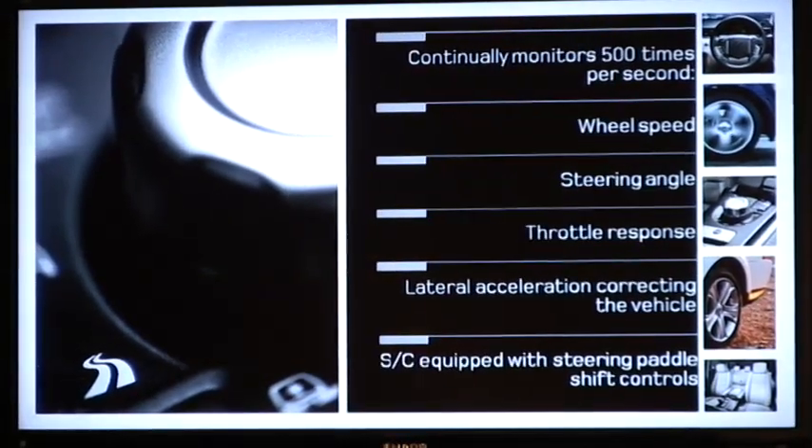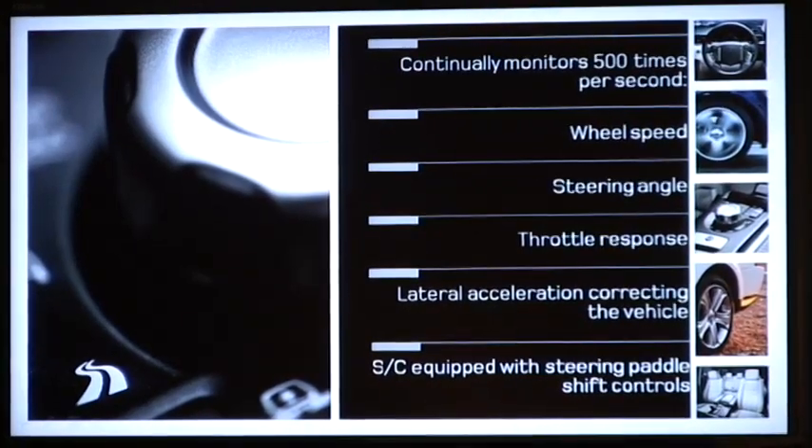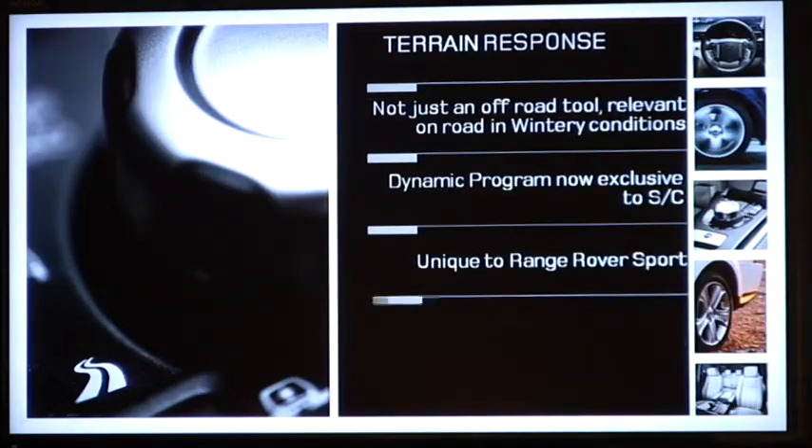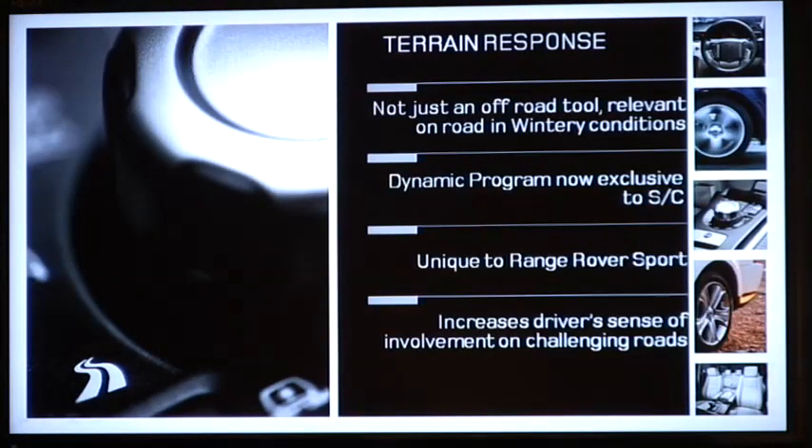For sporty involvement on the supercharged, we've introduced paddle shifts. If you want to get more involved in the driving experience, you can control what gear you're in; if you don't want to, you can turn it off. Within the terrain response system, just for the Range Rover Sport supercharged derivative, we've generated a dynamic programme. It lets the car slip and drift a little — not excessively — and if you get too enthusiastic, it'll gather you back up. It increases the driver's sense of involvement fantastically.